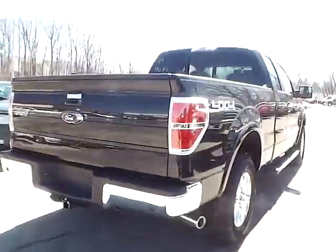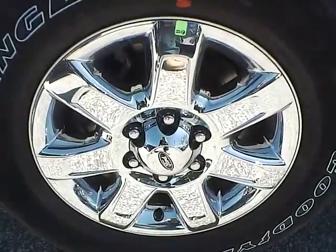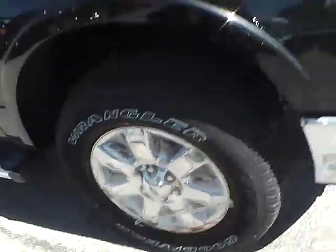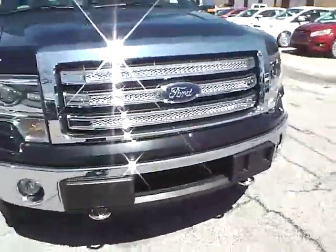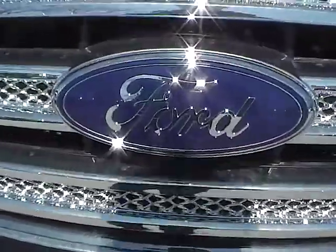As we move to this side of the vehicle, no curb rash or scratches on the rear wheel. No dents or dings along the side. No curb rash or scratches on the front wheel. As for the front of the vehicle, we have the Ford badge in the middle. We also have fog lights.